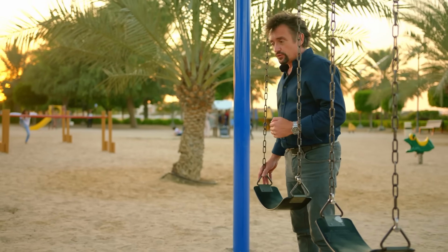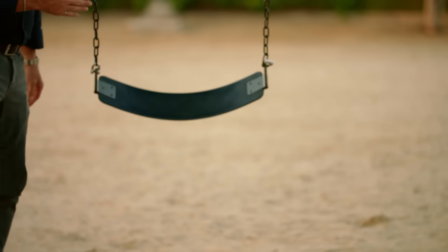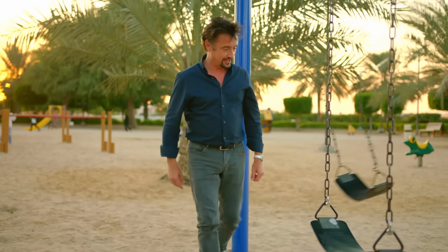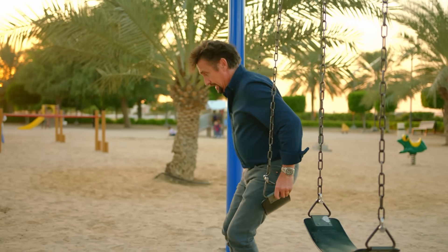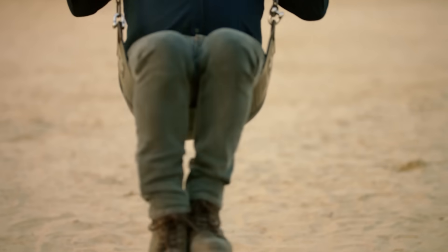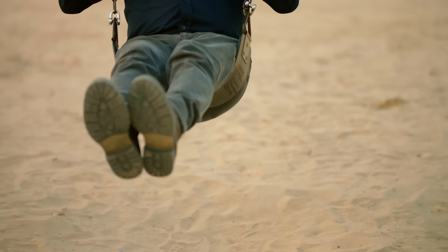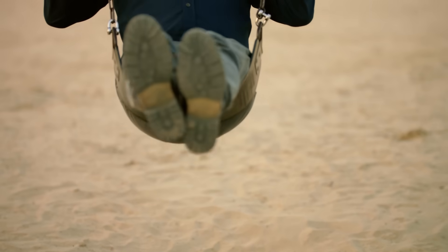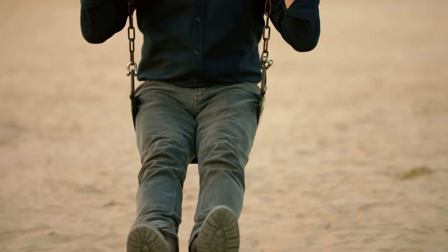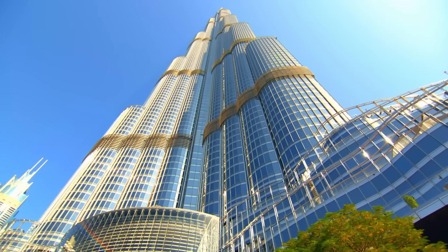All skyscrapers have a natural frequency — the rate at which they like to vibrate. Just like this swing: if I push it gently, it'll settle into its natural frequency. Now imagine this swing is the skyscraper, and my legs are the wind. On a perfectly flat-faced, symmetrical skyscraper, the wind can work with that natural frequency to actually increase the rate of swinging. It's called harmonic resonance. On a swing, we use harmonic resonance to go higher. But on the world's tallest building, it could cause it to sway more and more until it fell over.